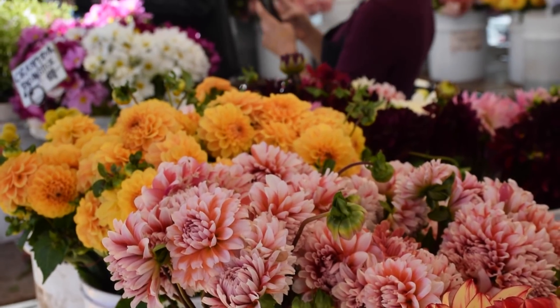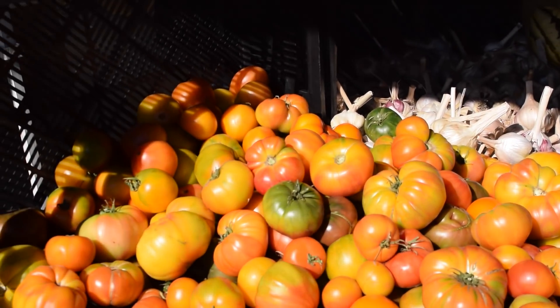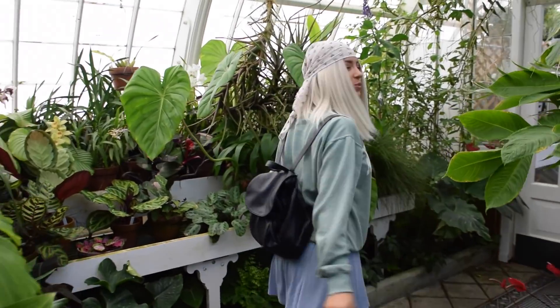So the second day, it was so fun and so beautiful. We went to this farmer's market, and we went to the Ferry Building, and got to see so many things like that, and we also went to a flower conservatory, so that's where I'm walking through now.